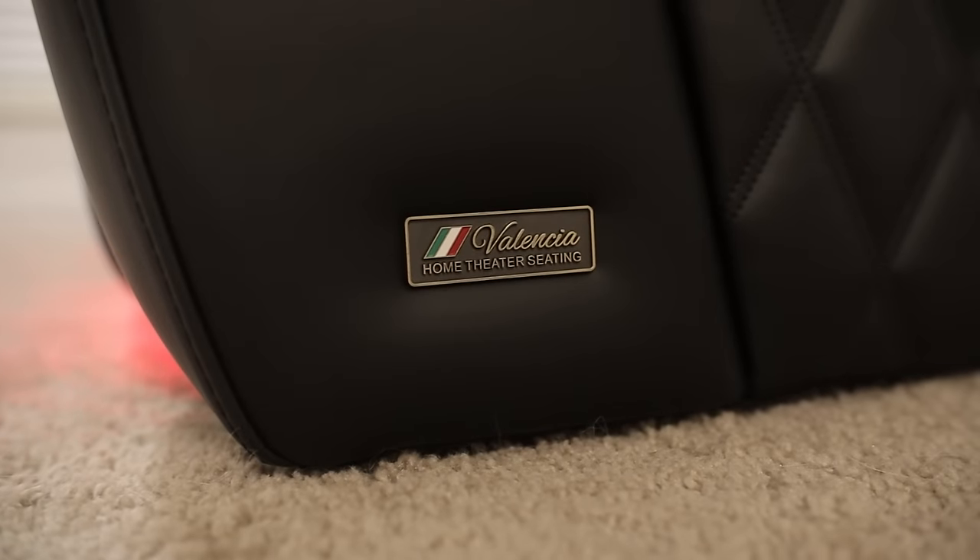This video is sponsored by Valencia. I just got this in the mail last week and I've been sitting on this chair for maybe a few days now. I gotta tell you guys, this is amazing. I'm loving the chair so far. Not only is it finished by an Italian top grain leather, the sitting itself feels super comfortable. And check out the design of this chair — the finished product looks amazing.